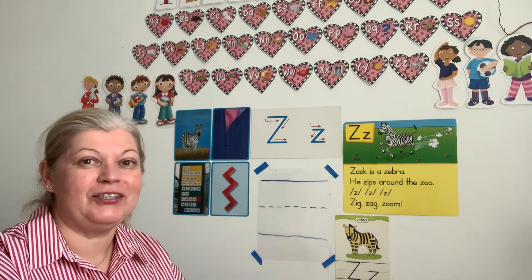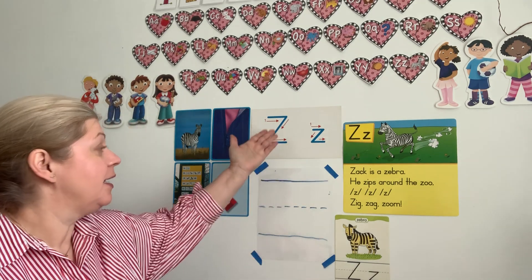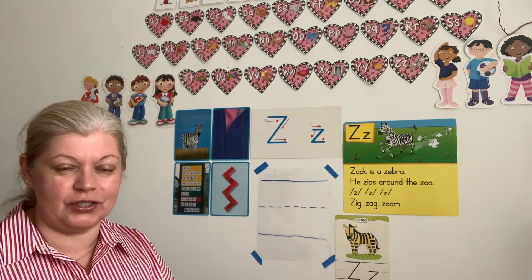Good morning, boys and girls. Today we're going to learn about the last letter in our alphabet, letter Z. Before we do so, let's listen to our song.